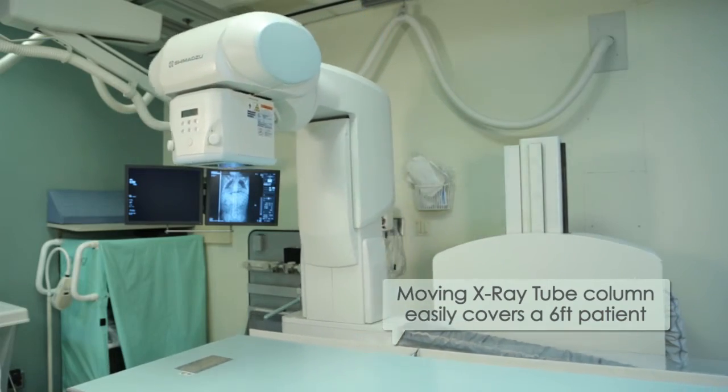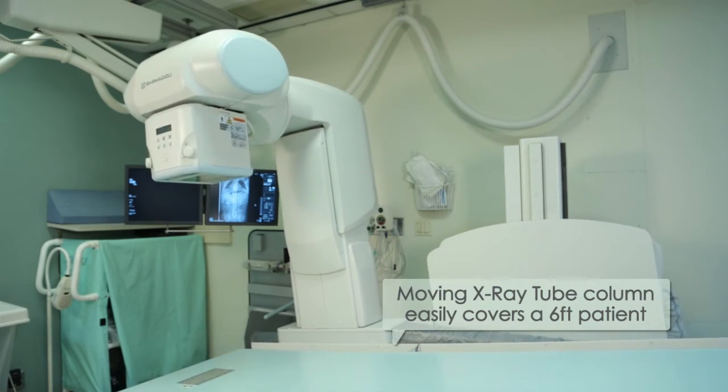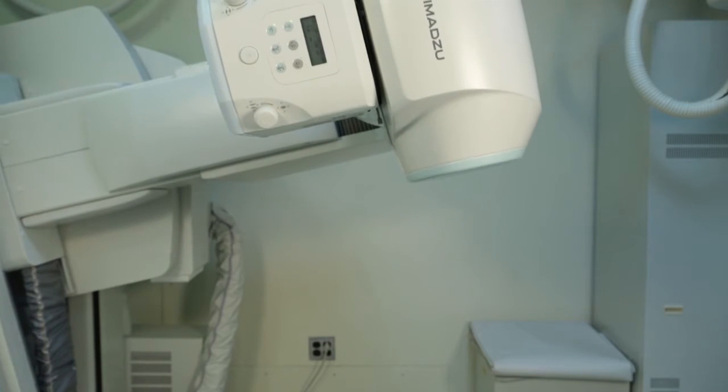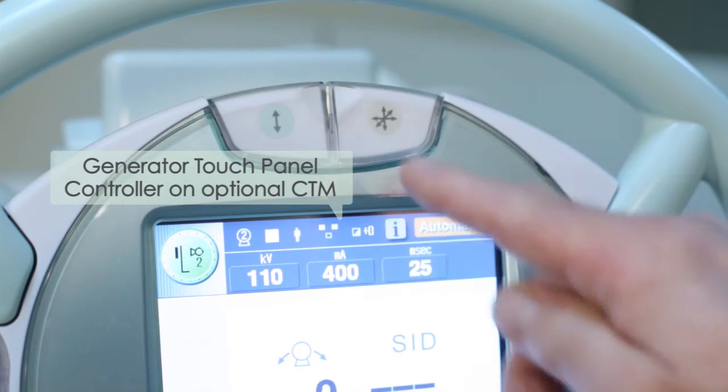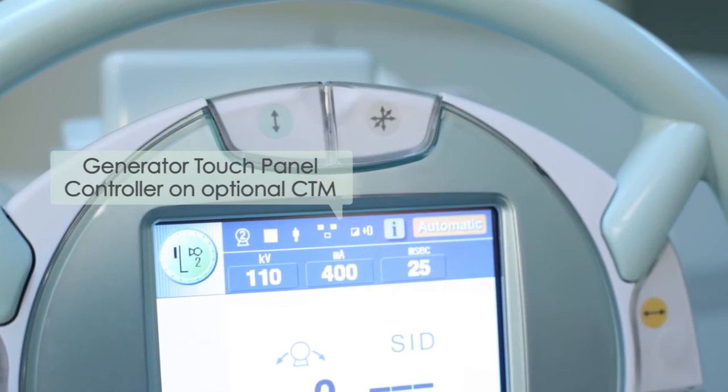The G4 system has allowed us to expand our practice of modified barium swallow studies. It gives us the opportunity to perform studies on patients of a variety of sizes and a variety of needs in terms of support and supervision. Using the G4 and the TIM system, I find that my workflow has improved.